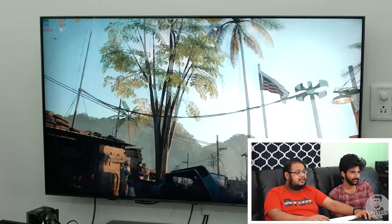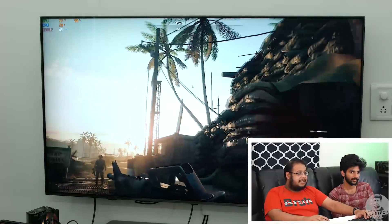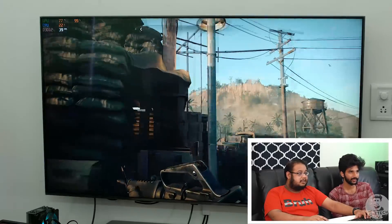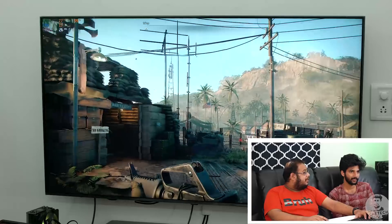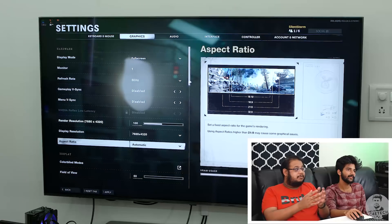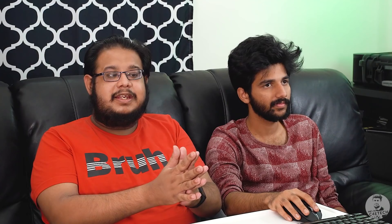It does look pretty good though — we do have real-time ray tracing and the reflections look absolutely amazing. Going by the 4K performance, I wasn't really hyped about how 8K would do here. The resolution is set to 8K, but then we ran into a tiny problem.